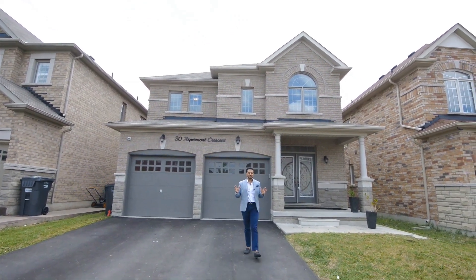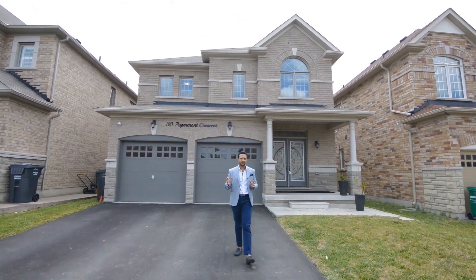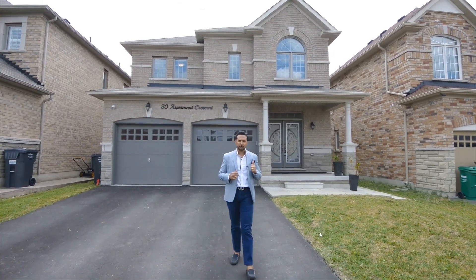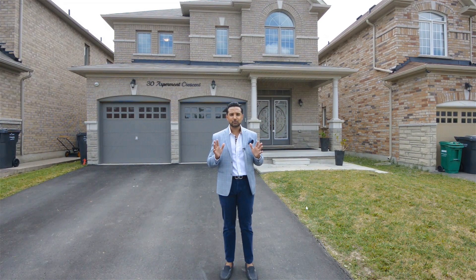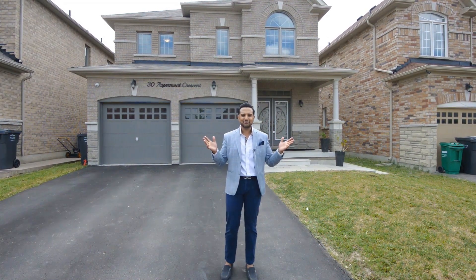Welcome to 30 Aspen Round Crescent in this highly desirable neighborhood of East Brampton. This beautiful home features four bedrooms, three washrooms, and over 2,000 square feet of luxury. Come on in and fall in love.